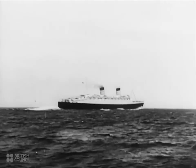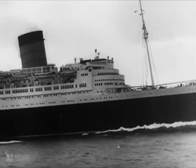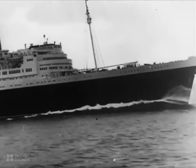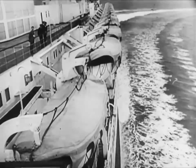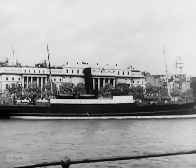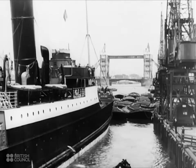Have you ever thought of the tremendous power required to drive ships? Power to drive them through gales and storms to Australia or China, Russia or South America. Power that drives not only big liners like the Queen Elizabeth, but also smaller vessels like this one coming into the port of London.